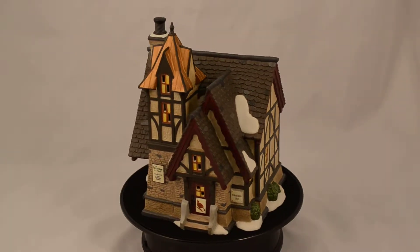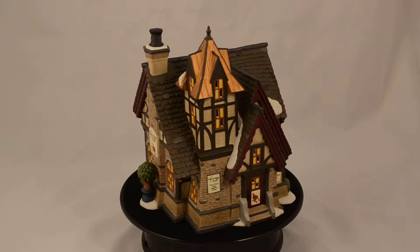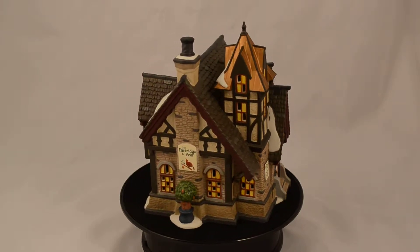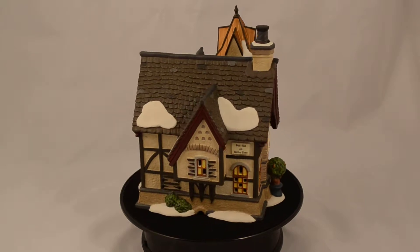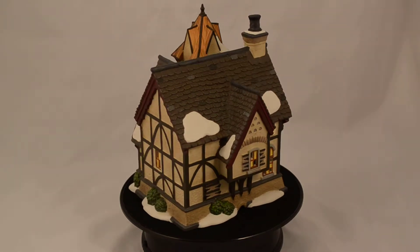Hey there, Department 56 enthusiasts. This is Amy from Department 56 Corner and Gift Collector. Today we want to show you the Partridge & Pear, introduced for 2012 for the Twelfth Night Series in Dickens Village.